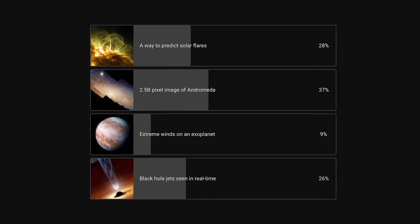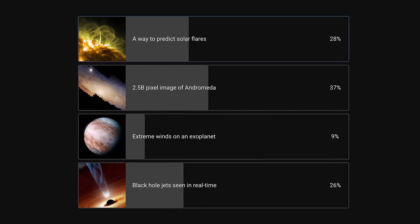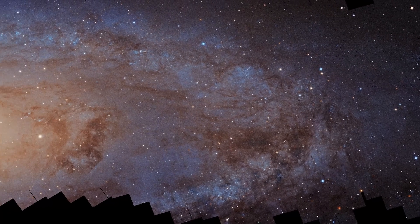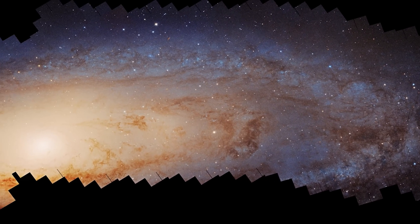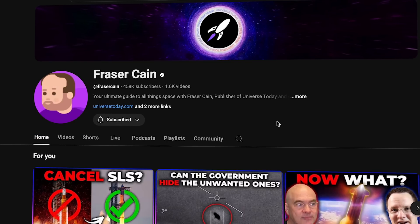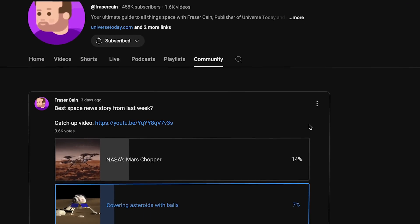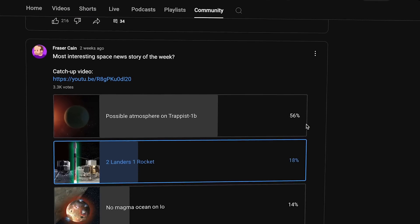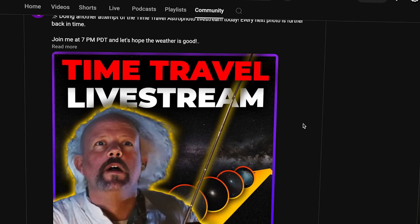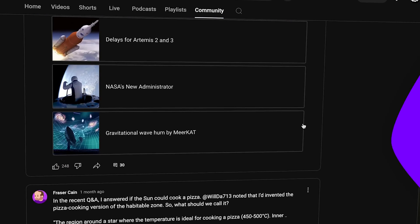Every week we do a vote on our channel where you tell us what you thought was the best space news story of the week. The winner last week was the enormous 2.5 billion pixel image of Andromeda. We'll put the new vote within about 24 hours of when we post Space Bites into the community tab on our channel. If you're scrolling on your phone and you see the vote come up, just pick one, and next week we'll count up the votes and celebrate the winner.